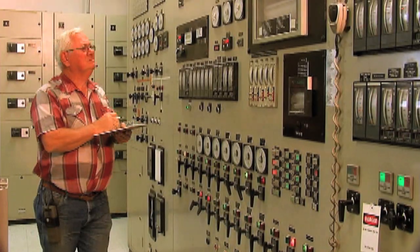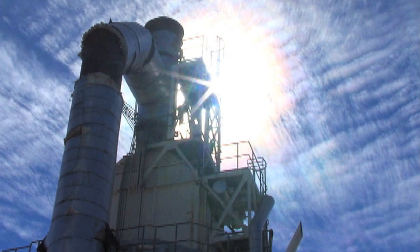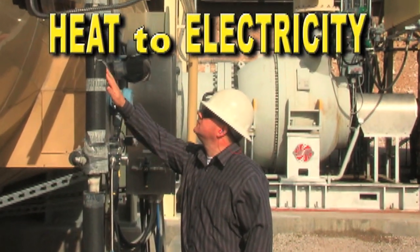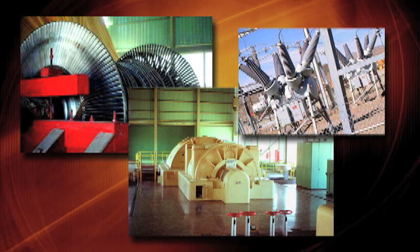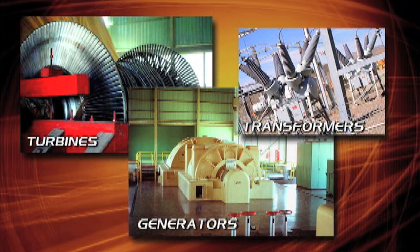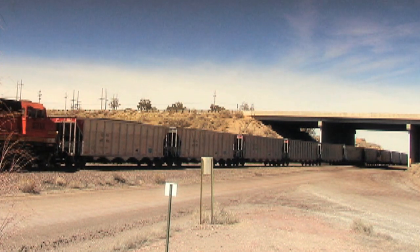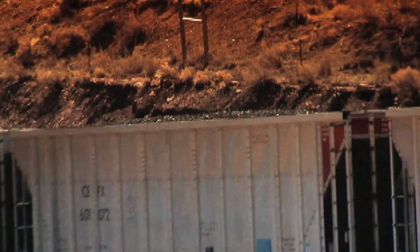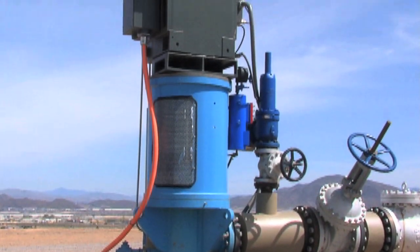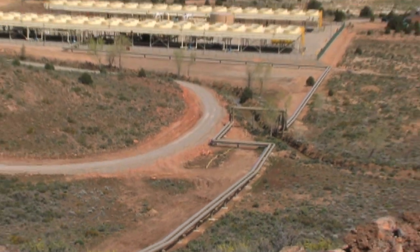Most power plants — whether fueled by coal, gas, nuclear power, or geothermal energy — all do the same thing: they convert heat to electricity. They all use many of the same components: turbines, generators, and transformers. The difference between a geothermal plant and the others is that while you have to bring the fuel to conventional power plants, geothermal plants are built where the fuel is.